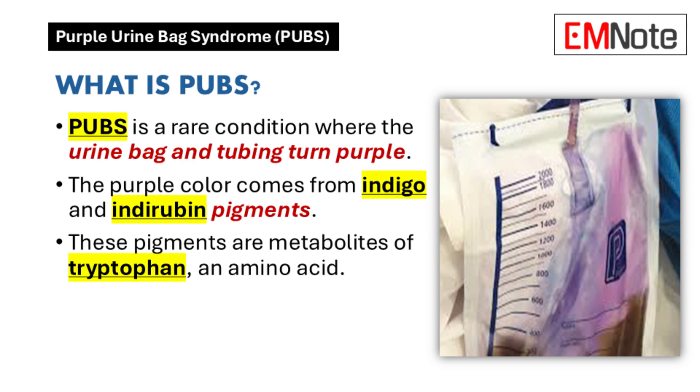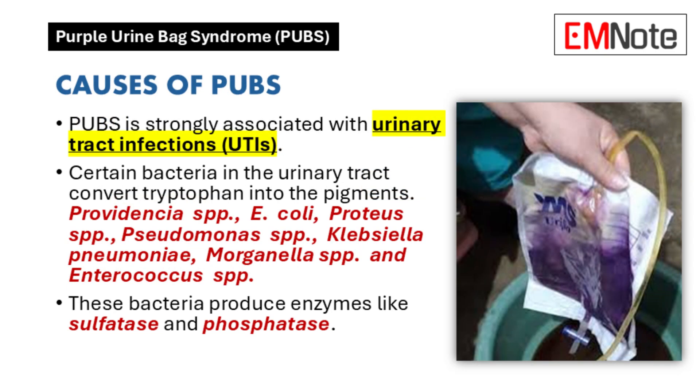These pigments are metabolites of tryptophan, an amino acid we get from our diet. Certain bacteria in the urinary tract produce enzymes that convert tryptophan into indoxyl, and then indoxyl is oxidized into indigo and indorubin — the pigments that create that purple hue. So it's a chain reaction starting with bacteria and tryptophan.